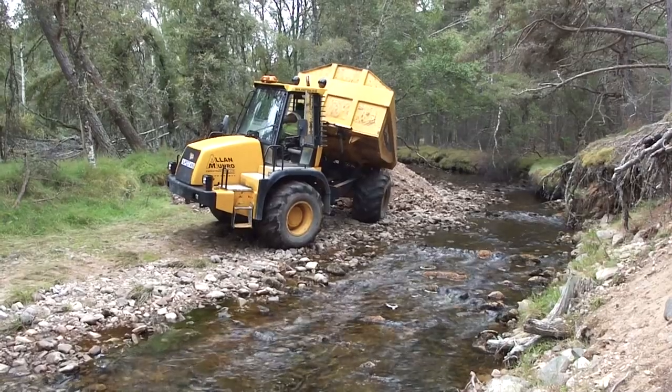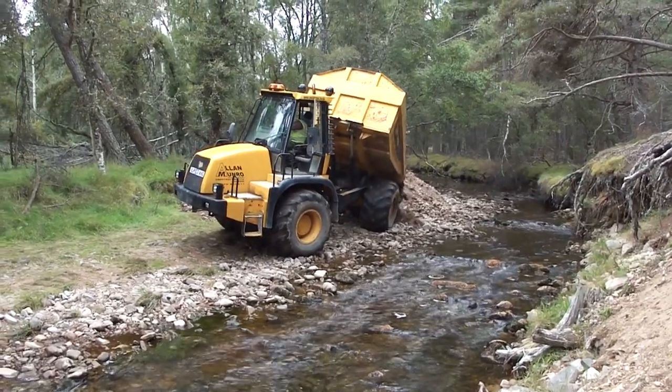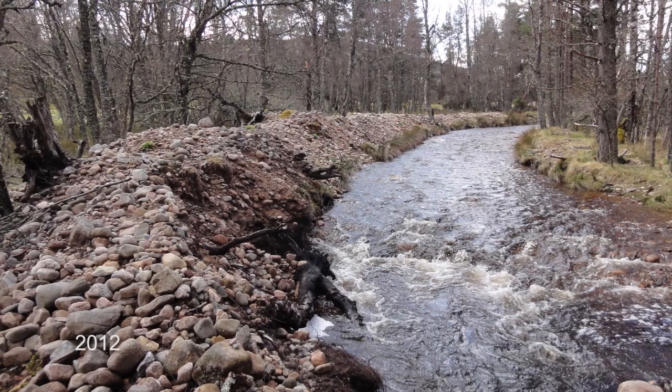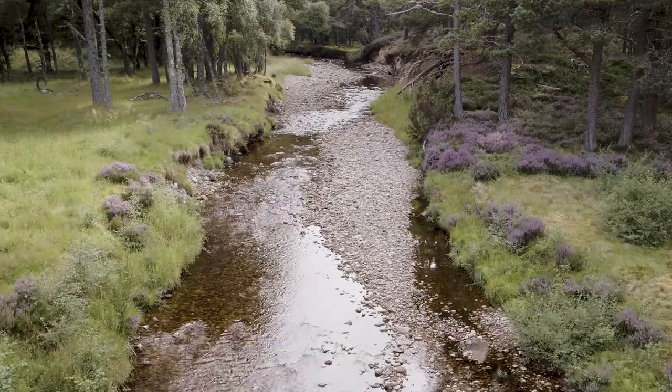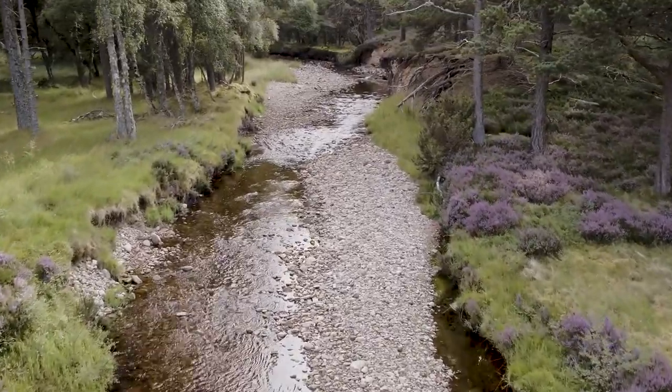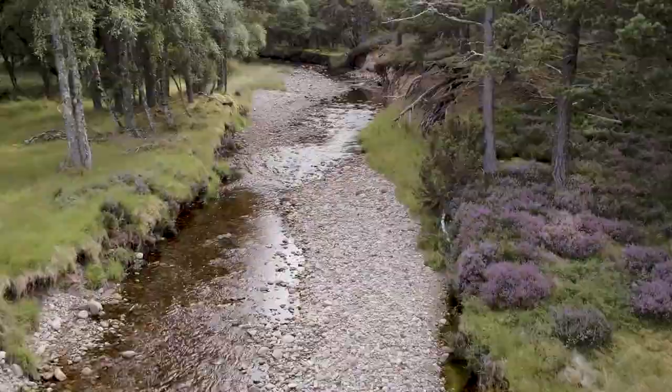The sediment that we removed from the embankments had previously been dredged from the river, so we used that as a supply to kickstart sediment transport process. There were two locations on the site where we reintroduced gravel material to be worked back through the site by natural process.